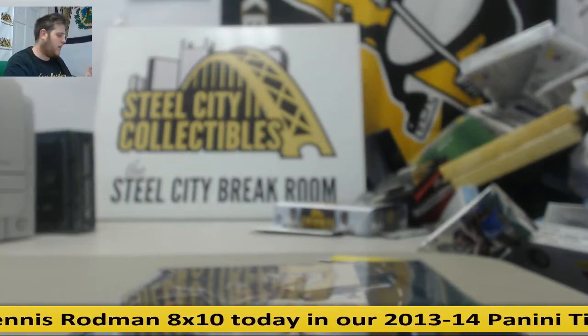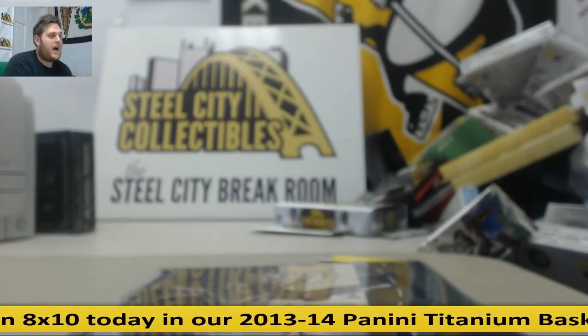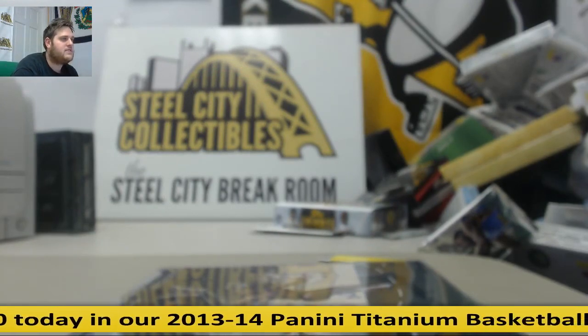All right, thanks for the break everybody. Overall I think a pretty solid case, a really nice break for 20 bucks. Some hits in there. I'll be right back — still breaking live.